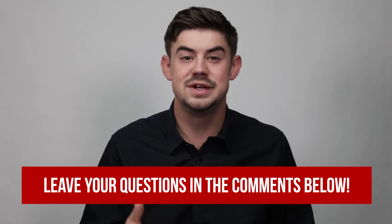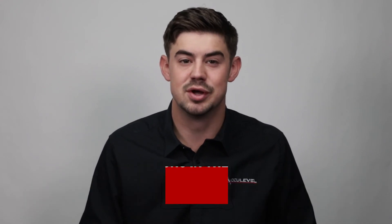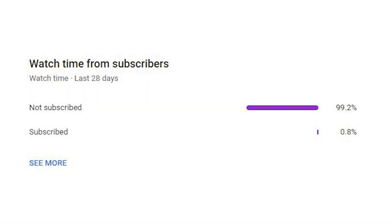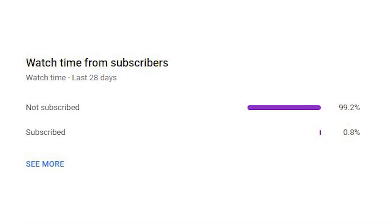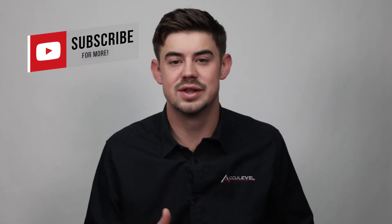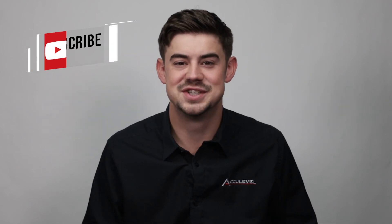Do you have any other questions about shoring? If so, please leave them in the comment section below and we would be happy to answer those questions for you. Check out the description for more blogs and videos about shoring. If you could take a second to hit that subscribe button, we would greatly appreciate it. Thank you for watching.